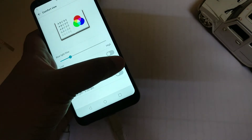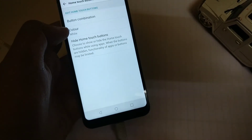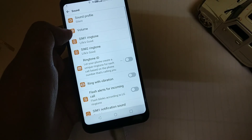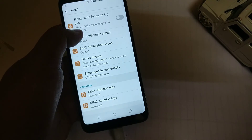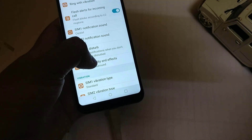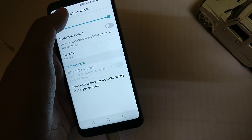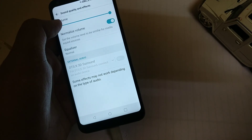The comfort view option now has more settings — you can schedule it and increase the saturation level. In Sound settings, there is a new option for sound quality and effects: DTS 3D surround sound. This works only when earphones are plugged in and was not present in the previous version.